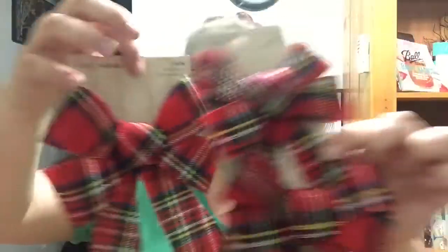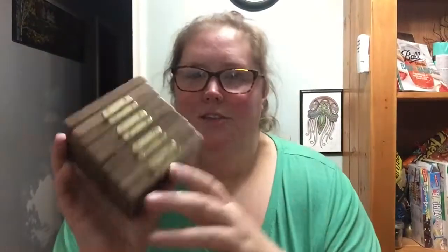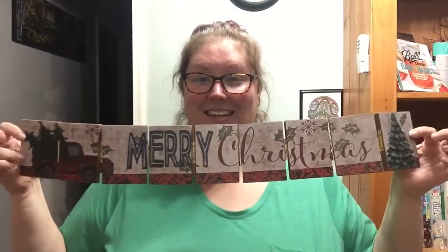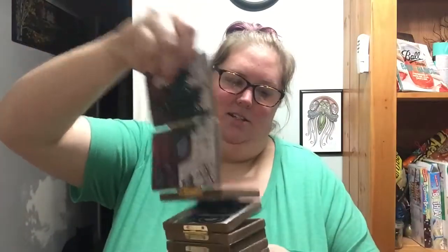Then I just got a couple of different-sized plaid bows. And this I thought was really cool — when I saw it I was like, oh, what is this? Merry Christmas — cute, right? So you can kind of zigzag it a little bit. I will probably put this on my hutch and it just folds right up. Chris liked this a lot.